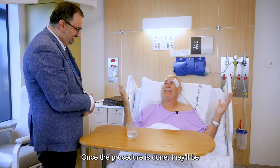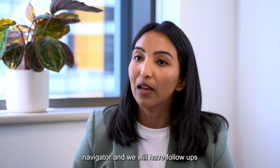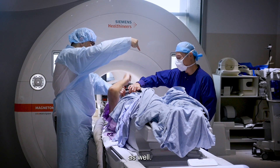Once the procedure is done, patients will be able to contact myself, the nurse navigator, and we will have follow-ups with them for several months. There will also be opportunity for follow-ups over the years as well.